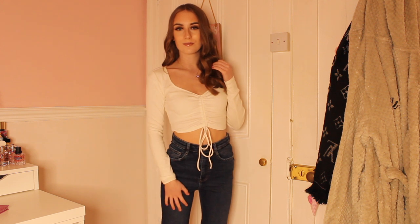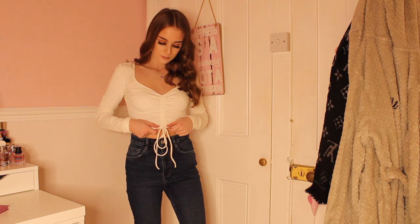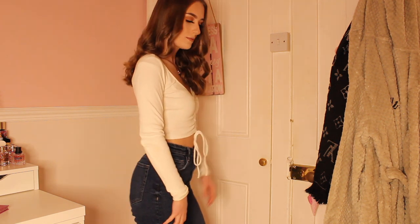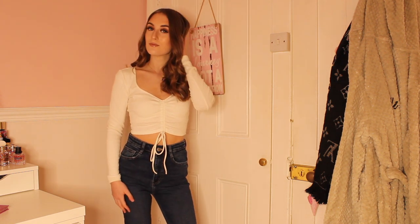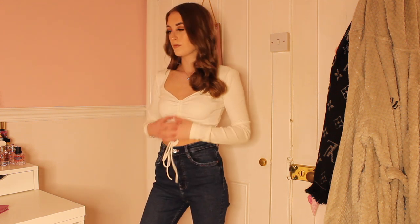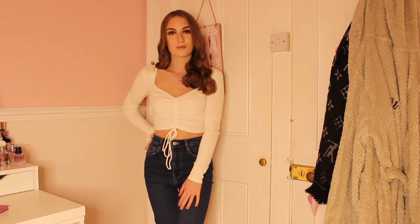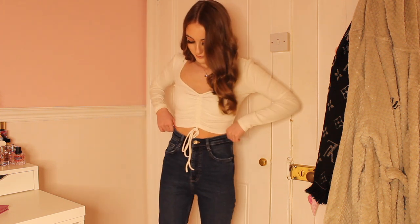Next up I am wearing a gorgeous Zara drawstring top. There's a little bit of a Zara theme here but I am obsessed with their clothing. I love this top so much — I've been wearing it all the time because it goes with any colour. I've been wearing it with joggers, leggings, and these lovely Zara vintage skinny jeans which are a skinny mum jean style. They are amazing, so comfortable, and I recommend them. This outfit is really casual and I can just wear it day to day.